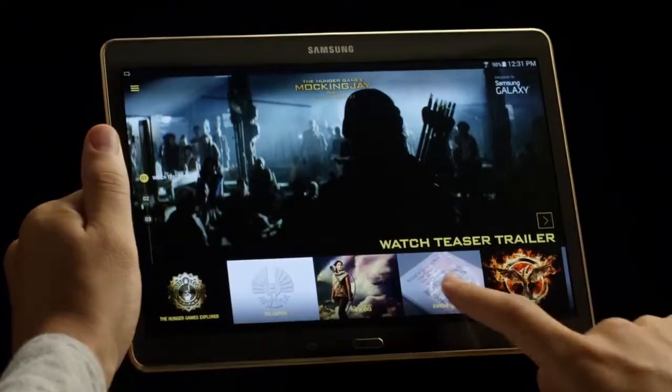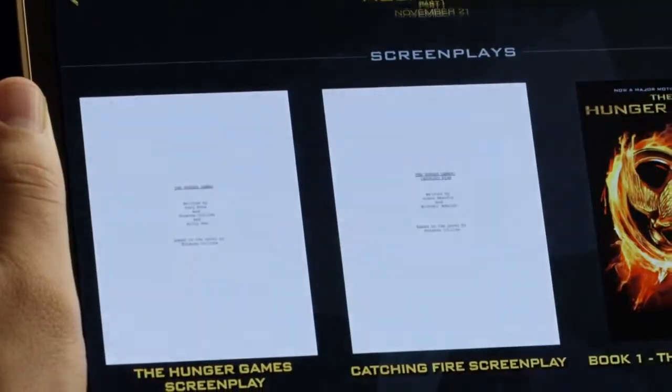Are there any surprises that we can expect? What if we told you the Movie Pack also includes the screenplays from the first two movies?